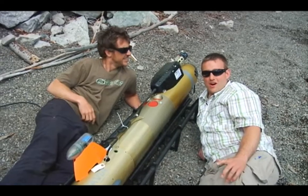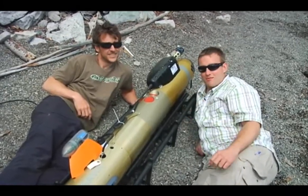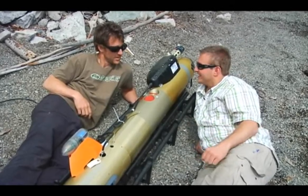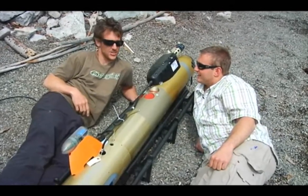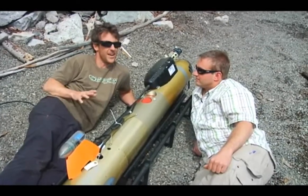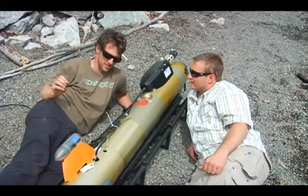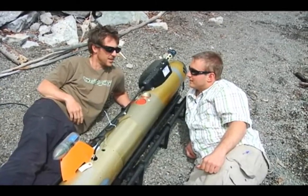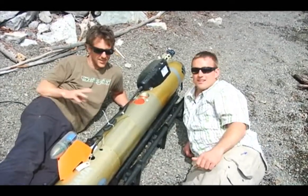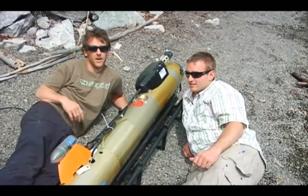We're down here on the shores of Pavilion Lake with the autonomous underwater vehicle Gavia and Andrew Hamilton from the University of British Columbia. Andrew, can you tell us a little about Gavia? Certainly — Gavia is an autonomous underwater vehicle, which means it can fly by itself underwater. All we have to do is program it at the surface and it's going to fly underneath, collecting a whole bunch of data for us. What kind of data are you collecting? We collect everything from still images to current profiles to temperature and salinity.